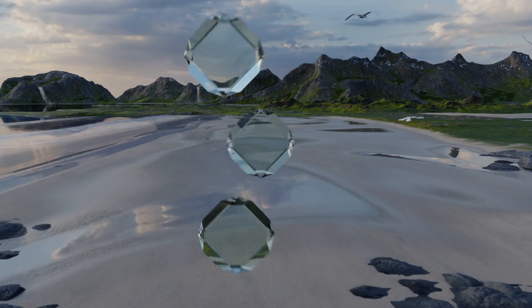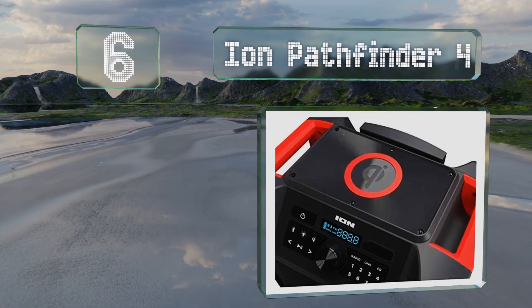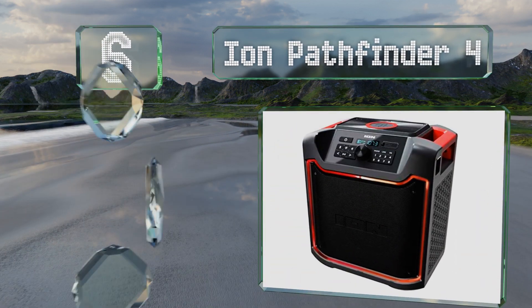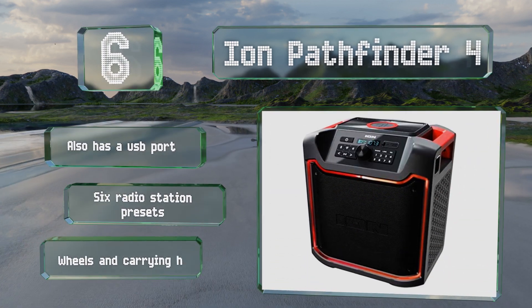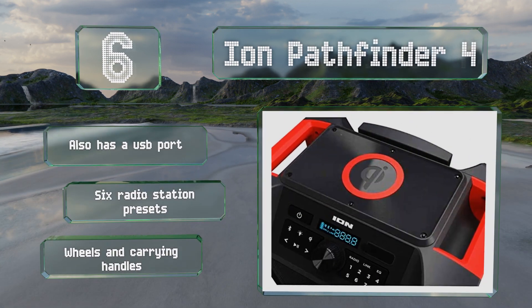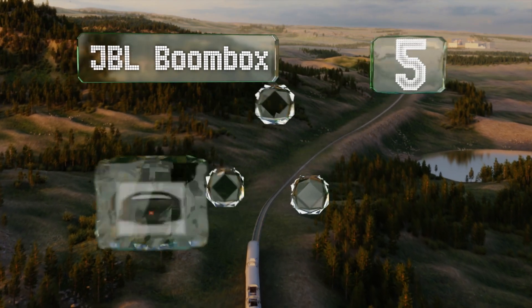At number six, with a built-in light bar that produces multi-colored illumination and a bottle opener, the Iron Pathfinder 4 would be a welcome addition to any event. As an added bonus, it's got a Qi-enabled charging pad on the top to keep your phone topped up. It also has a USB port and six radio station presets, and it comes with wheels and carrying handles.